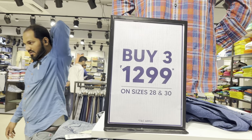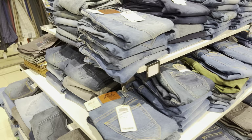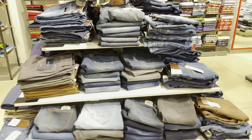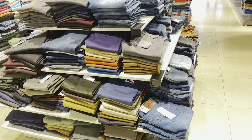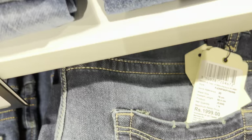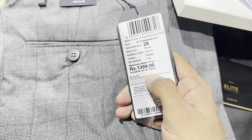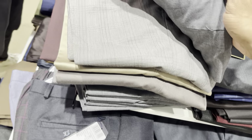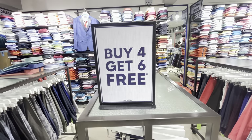You can see another offer here — buy 3 at 1299. You can pick any 3 products, only at Rs. 1299, and you will get jeans, chinos, and formal pants. The quality is amazing. The original MRP is 1199, and there is also a formal pant at 1299. There were so many products getting good discounts. I saw this pant at 1199 and it was also on the same buy 4 get 6 free offer.